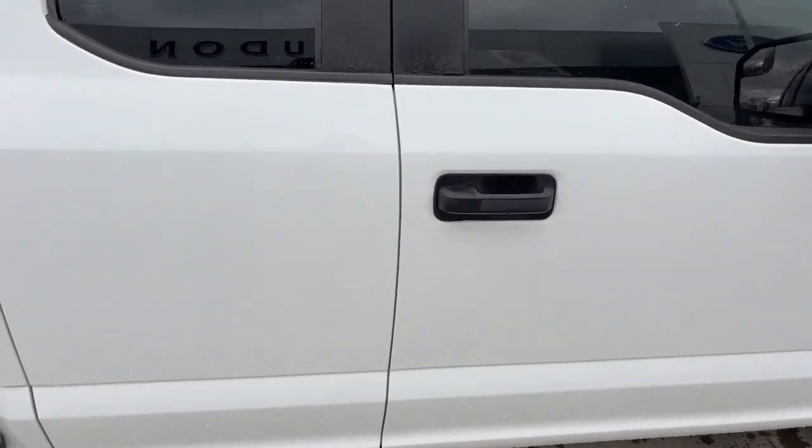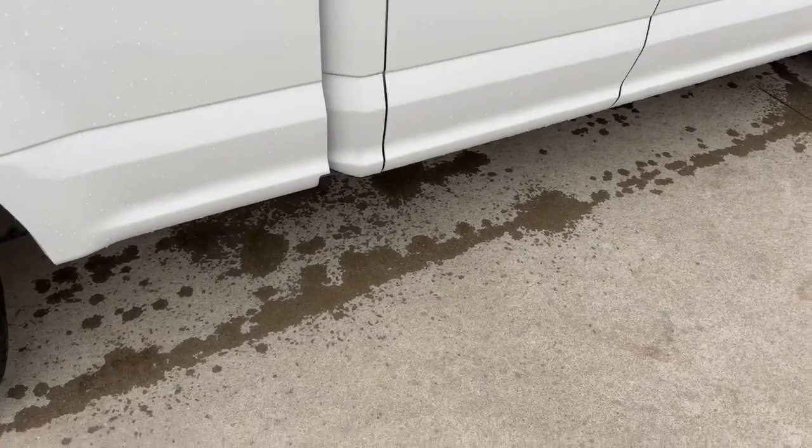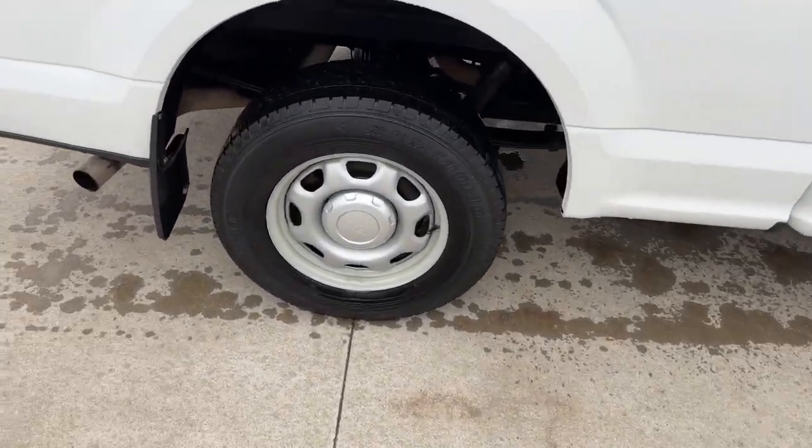As we move down the passenger side, you'll notice it's very nice looking overall. On the inside of the doors, the rust buildup that I can see so far — not along the bottom either. And as we move along to the back, let's take a look underneath, and as you can see, it's pretty clean overall.